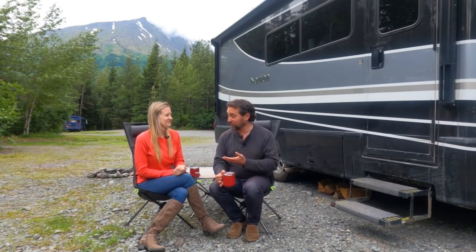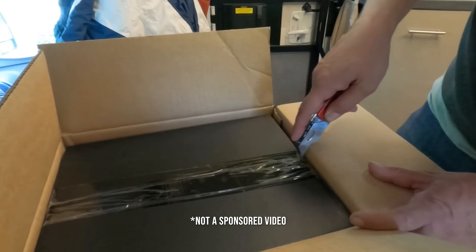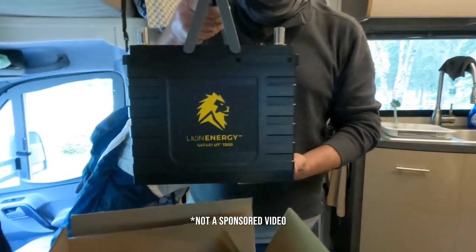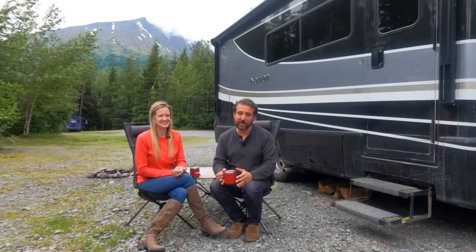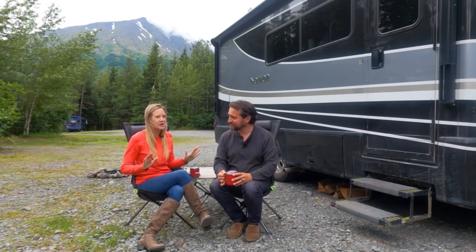A recent upgrade we made while here in Alaska was replacing our traditional batteries with lithium. If you're a boondocker who likes to go off-grid and not stay in campgrounds, this was a major upgrade for us. We did it as reasonably priced as we could, and we love our new batteries. When you have so much sunlight up here, it is great for solar.